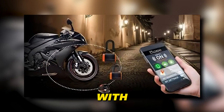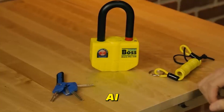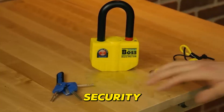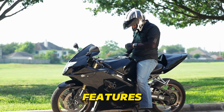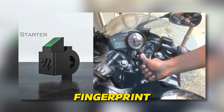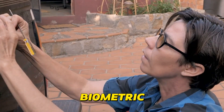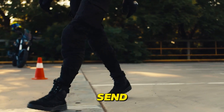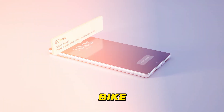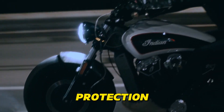Smart Motorcycle Locks are getting a serious upgrade with AI. Traditional locks are vulnerable to picking or brute force, but AI-powered locks offer a new level of security. Some utilize facial recognition technology, instantly recognizing your unique facial features to unlock your bike. Others use fingerprint scanning, ensuring only authorized riders can access the ignition. These biometric features make it virtually impossible for thieves to bypass the lock. Some advanced systems even send alerts to your phone if someone tampers with your bike or tries to move it without authorization.